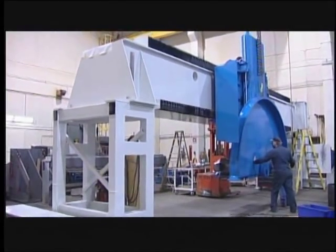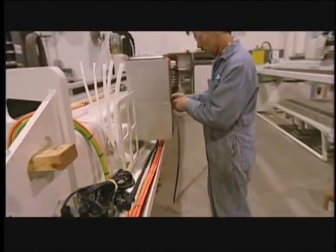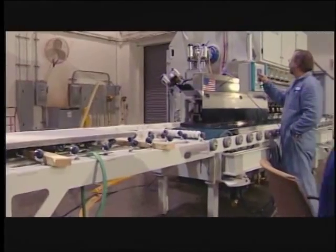Park's highly integrated manufacturing facilities ensure quality control from start to finish. Within our factory walls, Park Associates transform raw materials into the world's best stone-working equipment, using state-of-the-art technology every step of the way.